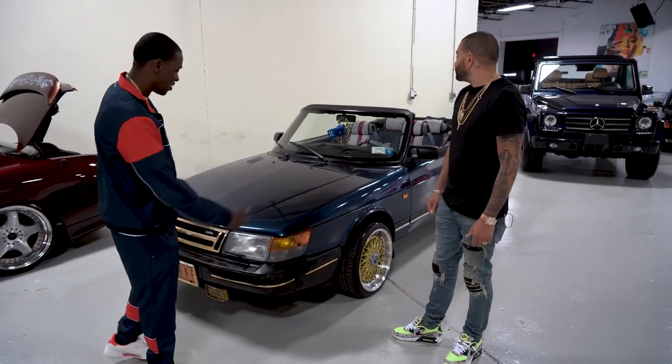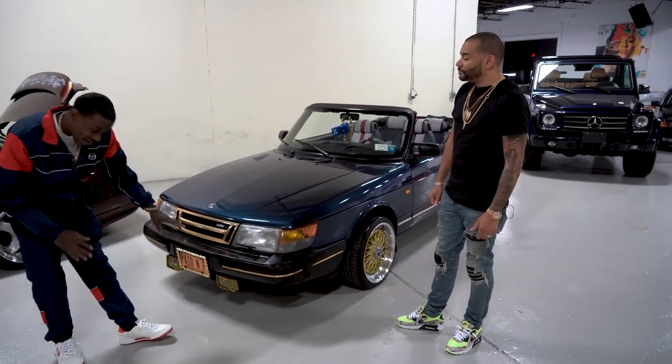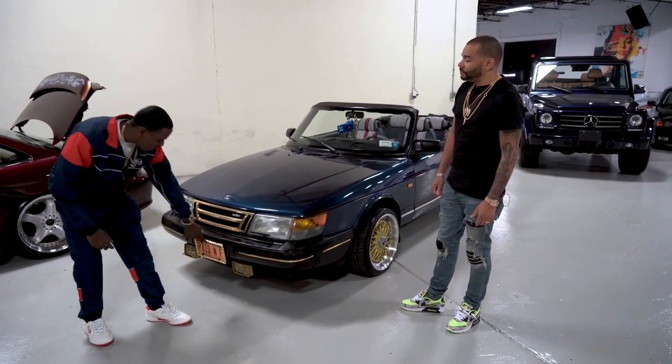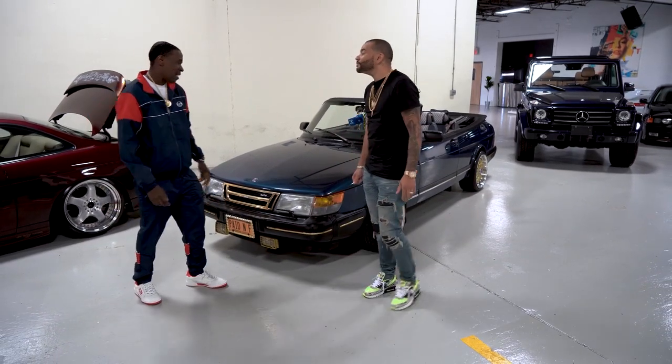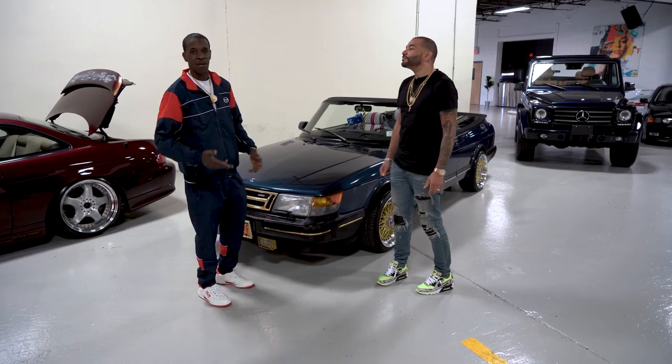It has the Gucci interior, the BVS wheels, the gold grille. Everything is detailed. I have the gold rope going around the license plate with the Paid in Full vanity plate. This car was inspired by the movie Paid in Full.